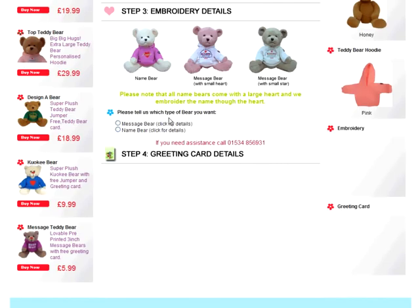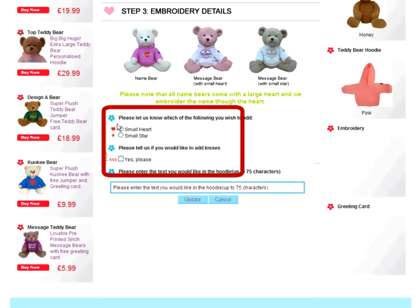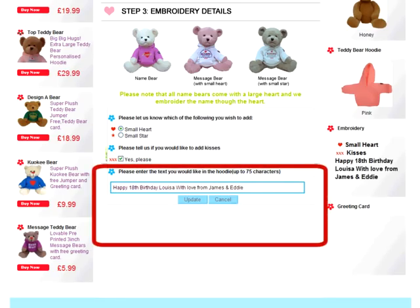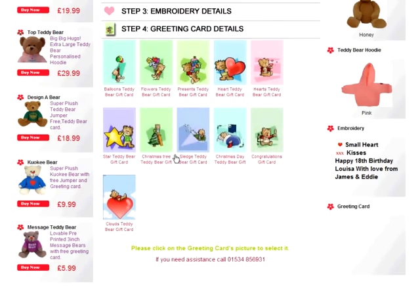Step 3: Embroidery details. In step 3, you can choose either a Name Bear or a Message Bear. Name Bears come with a large heart and we embroider your choice of name through the heart. Our Message Bear comes with either a small heart or a small star and your personal message of up to 75 characters. Let's choose a Message Bear with a heart and add some kisses. Now we can write our message.